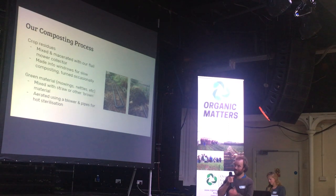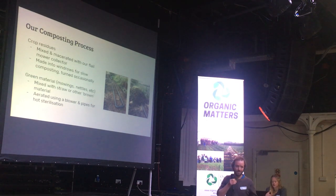Our composting process is split now. We're doing crop residues, which are a slower compost. We are trying to macerate that with the flail mower collector, and that actually makes it more effective. It makes the compost that comes out much easier to use. We're making it into windrows, and at the moment we're just turning it occasionally. These are massive piles.